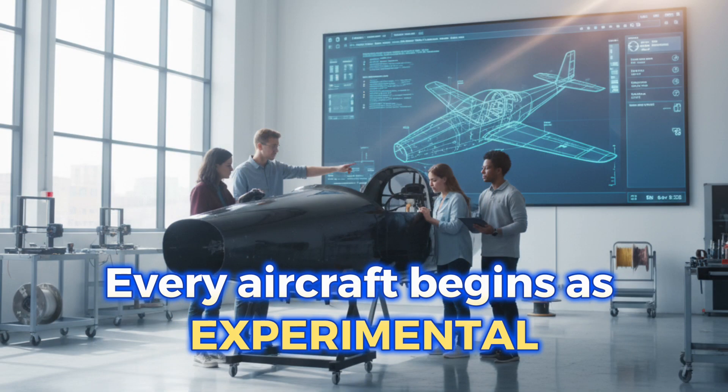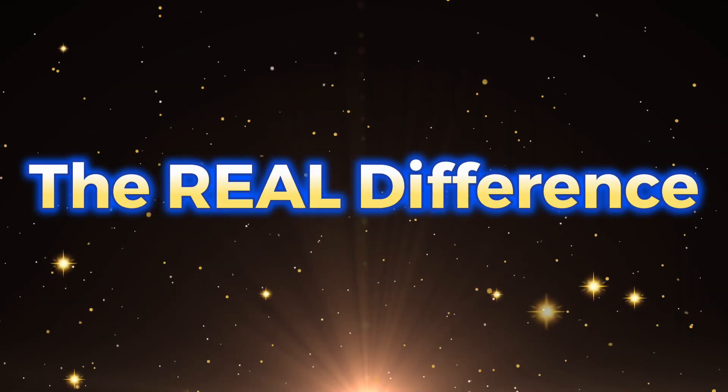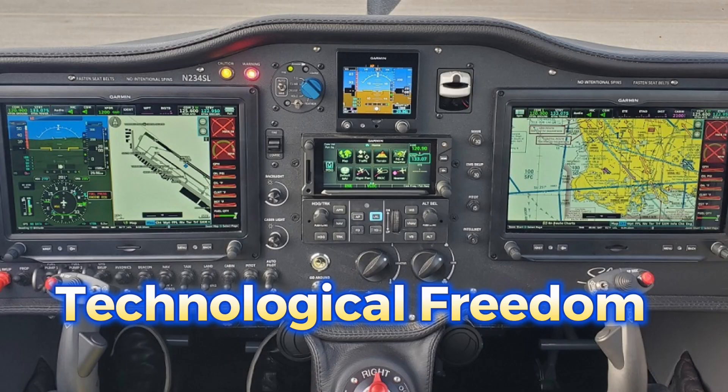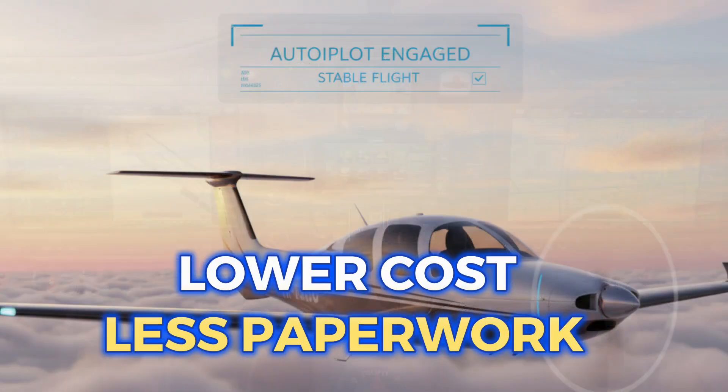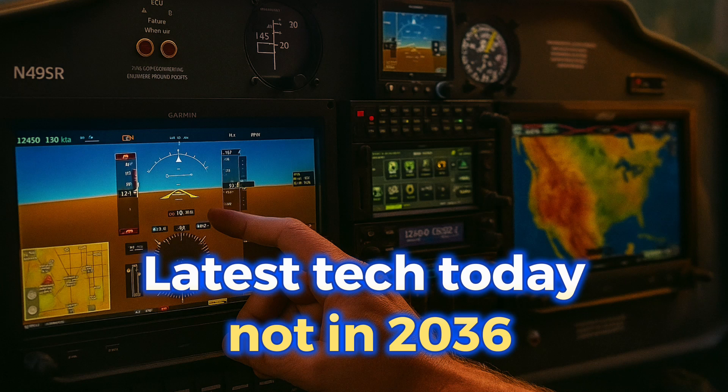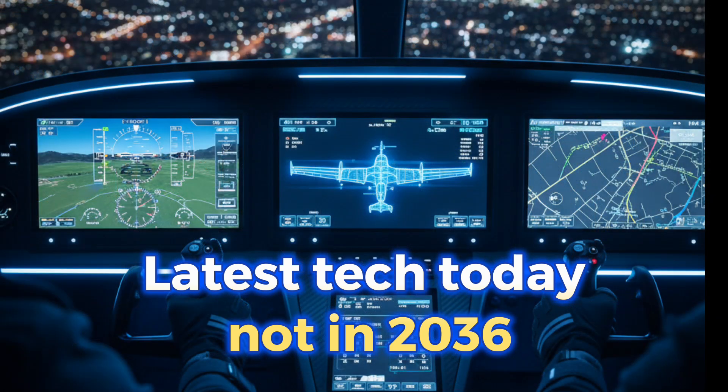So what's the real difference? Experimental aircraft are not about DIY. They're about freedom of technology, less bureaucracy, much lower ownership costs, and the ability to use the latest avionics and materials right now — not 10 years later.